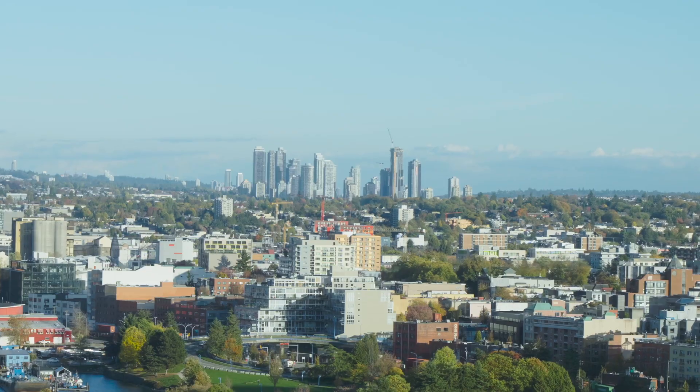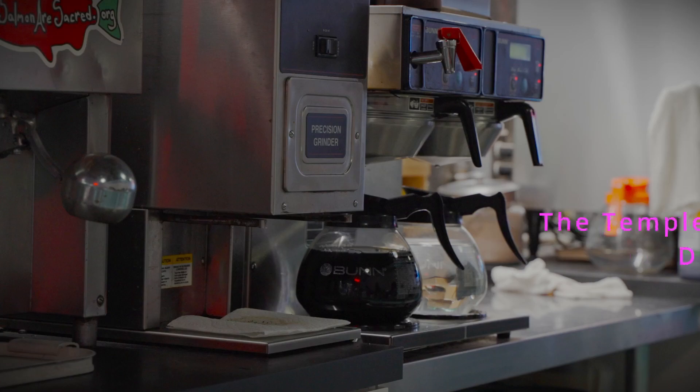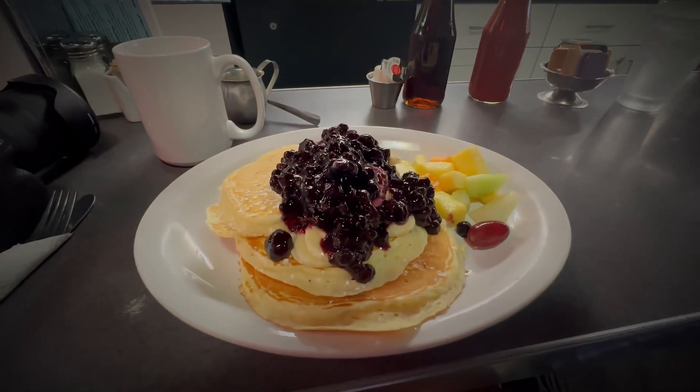After settling in, I went to the Templeton Diner and had breakfast. I ordered the pancakes with blueberry compote and fruit, which were so decadent I couldn't finish the plate.